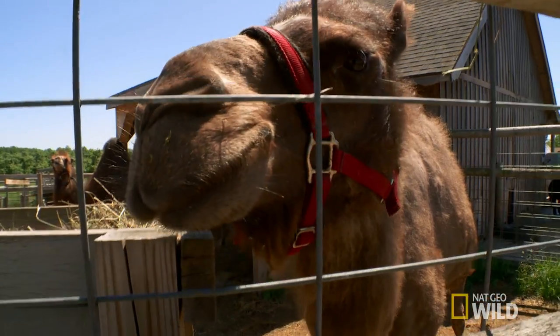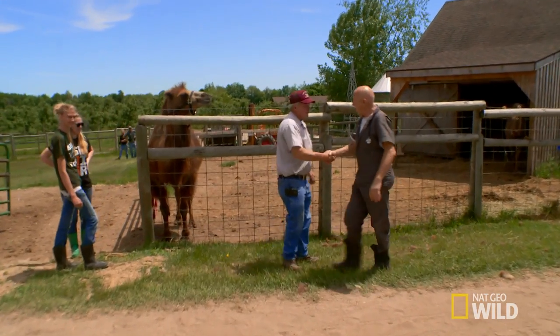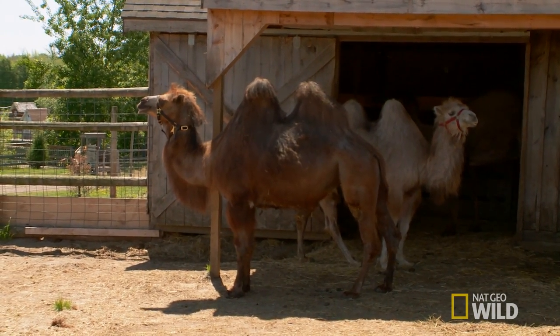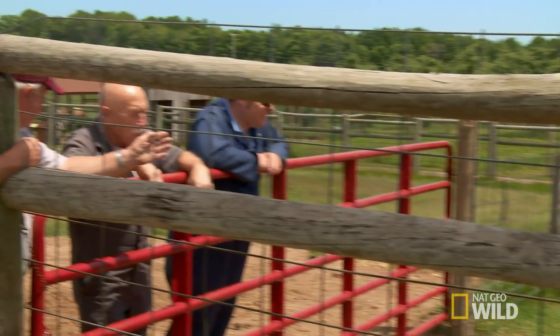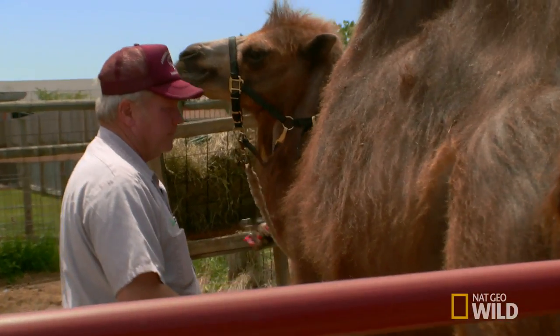Right now, we have to look at one of the camels that may be pregnant. Her name is Gracie. These double-humped camels are endangered — there are fewer than 1,000 left in the wild — but there are millions like Gracie that have been domesticated. If she has a baby for us, that'd be the first time we had a baby camel born on this farm, so we're kind of hoping that she's pregnant.